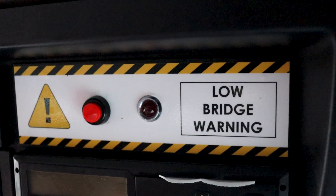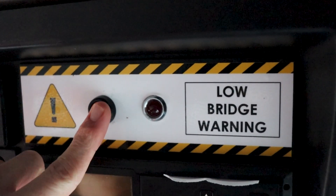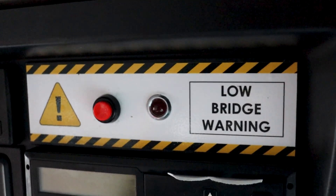There is a red button on the display, and that red button is a two-way communication to allow the driver — if there is a false alert — to press the red button. It will then alert us that there's a false alert and we can change the database and push the new software over.